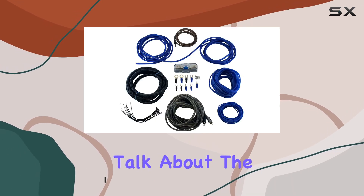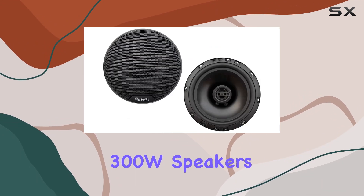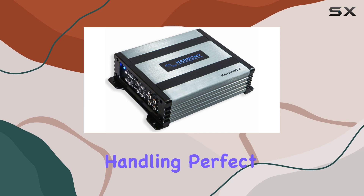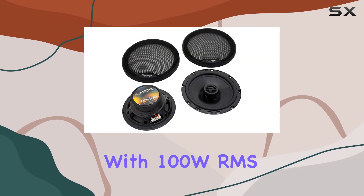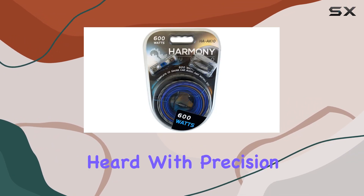First up, let's talk about the speakers — the Rhythm Series 6.5-inch replacement 300W speakers. They boast top-notch quality and impressive power handling, perfect for enhancing your audio experience on the road. With 100W RMS, these tweeters deliver crisp highs and clear vocals, ensuring every note is heard with precision.